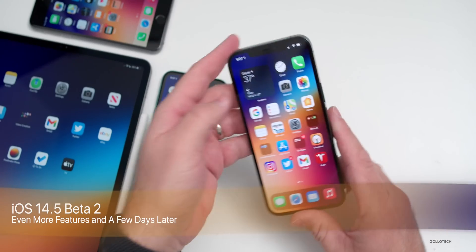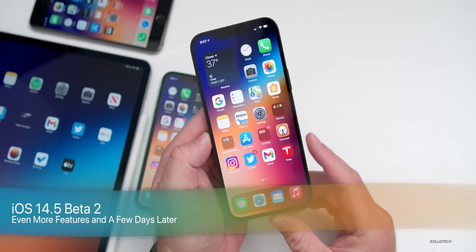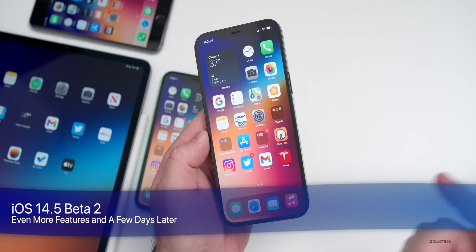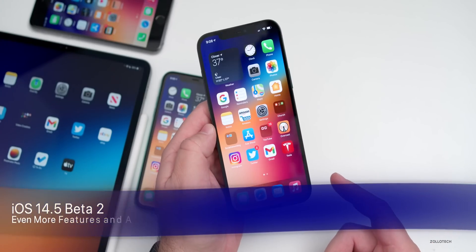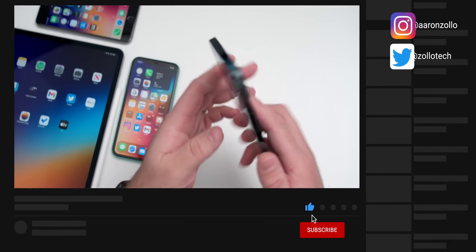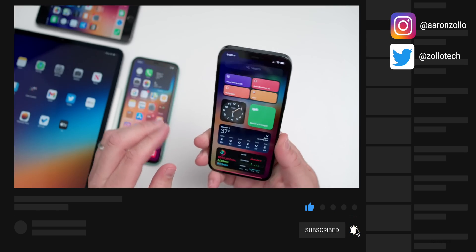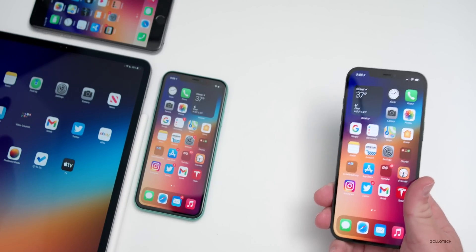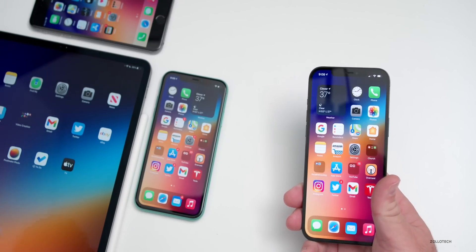Hi everyone, Aaron here for Zollotech. iOS 14.5 beta 2 has been out for a few days and I've talked about a lot of its features, but there's even more new features I'm going to cover, as well as the overall experience. I've been using it primarily on my iPhone 12 Pro Max, iPhone 11, iPhone 6S Plus, and also full-time on my iPad Pro 12.9 from 2020.